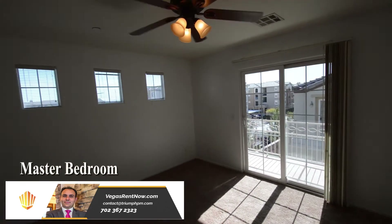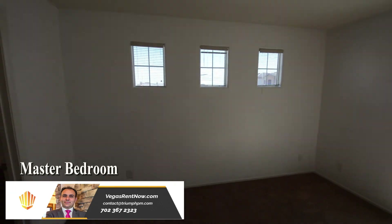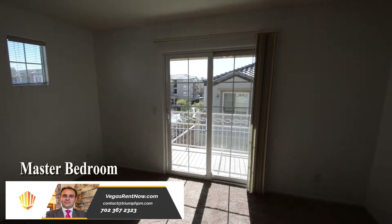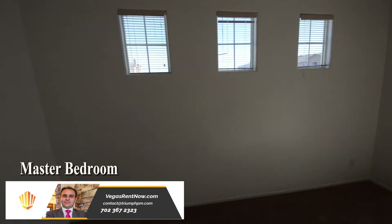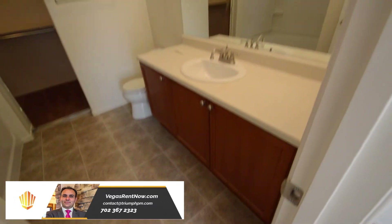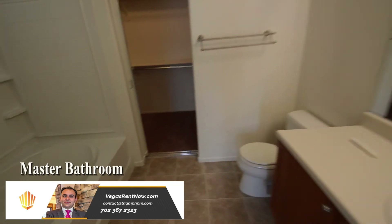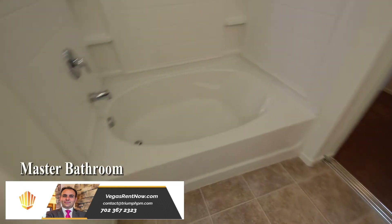The master bedroom has a ceiling fan with light and a front balcony. The master bathroom has a tub-shower combo and a walk-in closet.